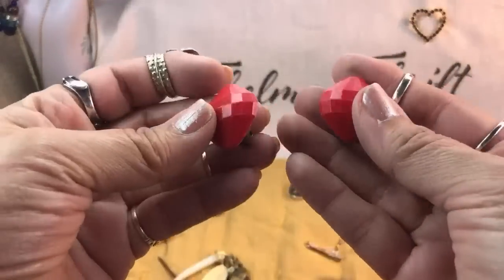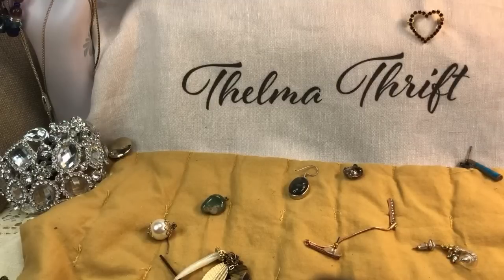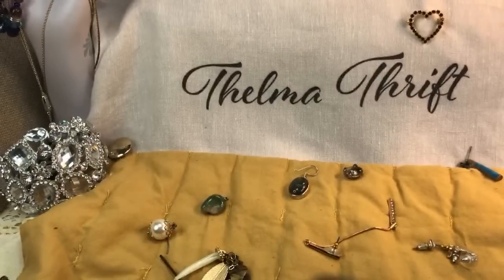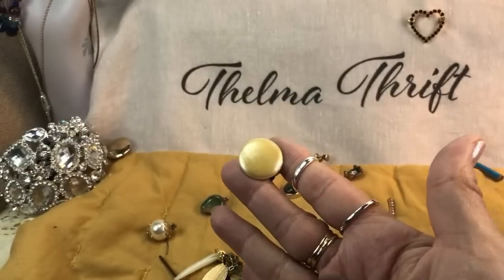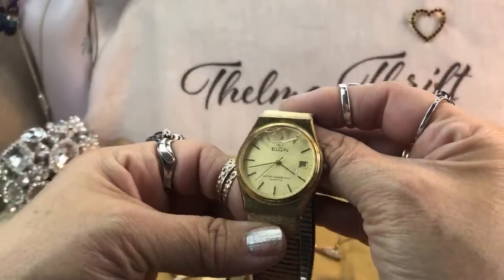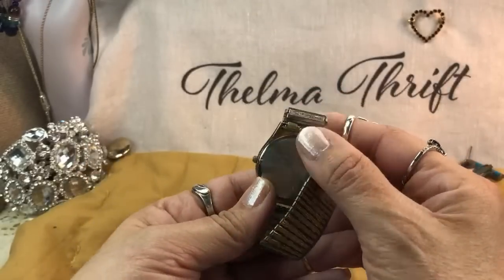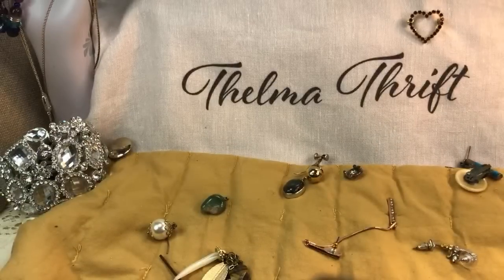We've got some vintage earrings — they're clips. We have two of these that look kind of Christmassy. More clip-on earrings and some with twist backs — heavy little beads on them. I don't see a mark on these. They're definitely vintage, pearl-like. Another watch — this is an Elgin watch and it has a cracked crystal. That'll go into my crafter lots. Elgin is a good brand name of watches — it's vintage.